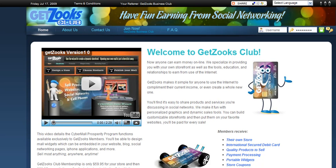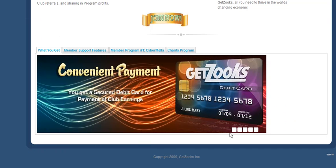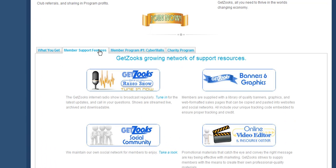Welcome to the Get Zoox Club. This is a very short video for helping members and new members learn how to use their system. If you're a new member, you probably signed up from somebody's page where they referred you. We suggest you watch the video, take a look at the page, see all the different things that you get, and look at the member support features.